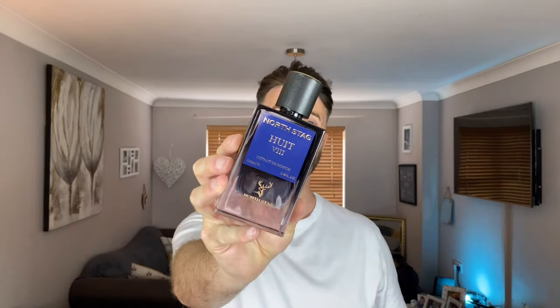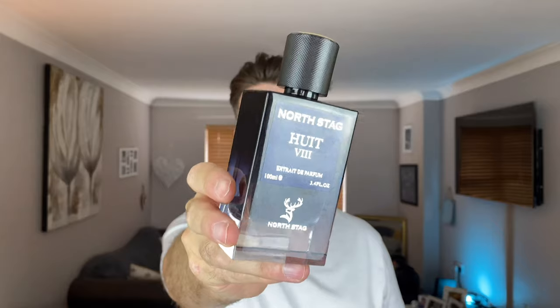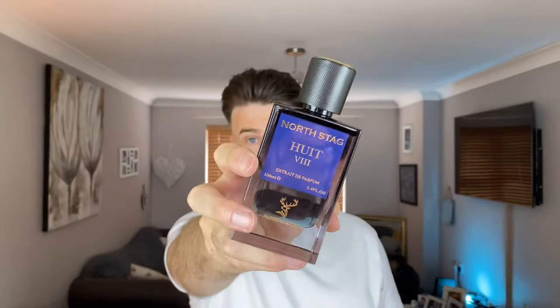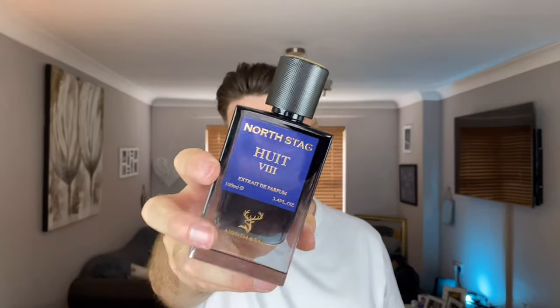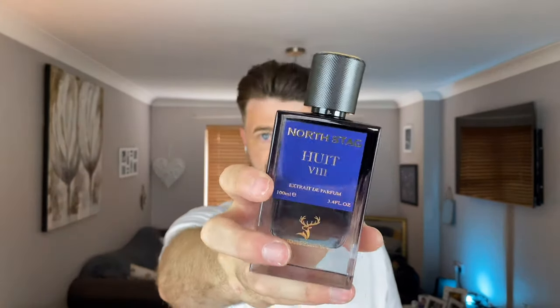On to Wheat. This one I am super excited to talk about. This has notes of pink pepper, bergamot, grapefruit and lemon in the top. The mid has saffron, cinnamon and black pepper. The base has tobacco, vanilla, leather and vetiver. Is this inspired by anything? Yes — this is inspired by Spicebomb.